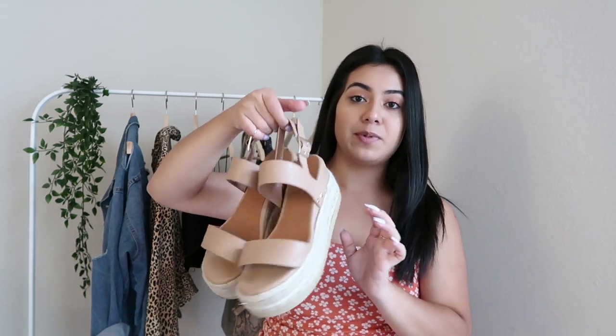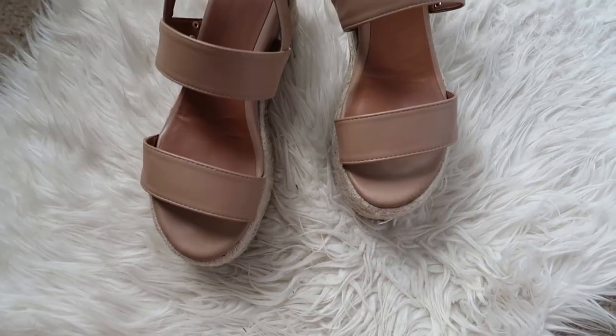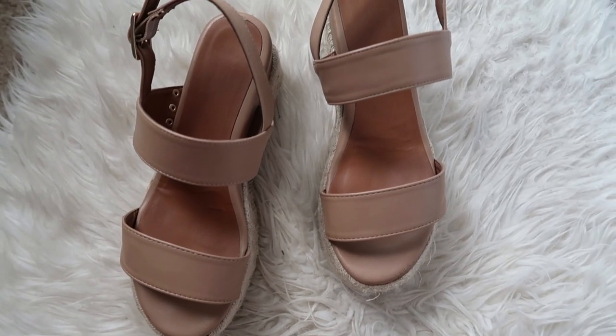The very last item from this haul is actually another pair of espadrilles. I love the color of these — just an all-nude platform sandal — and it actually adds a good amount of height.